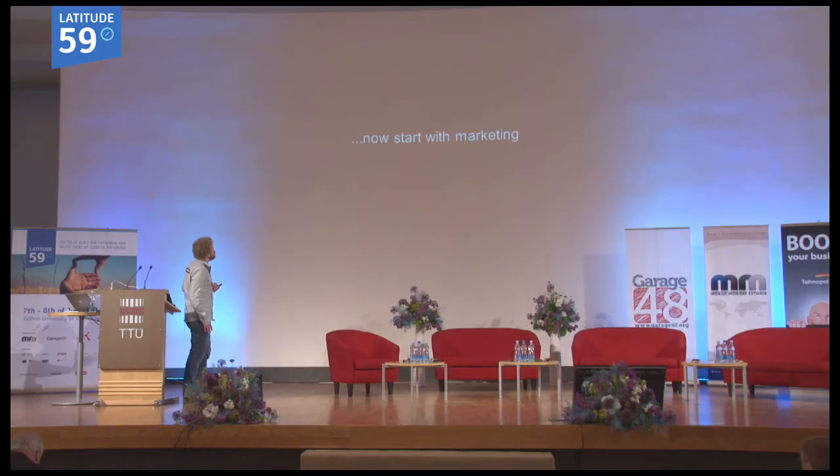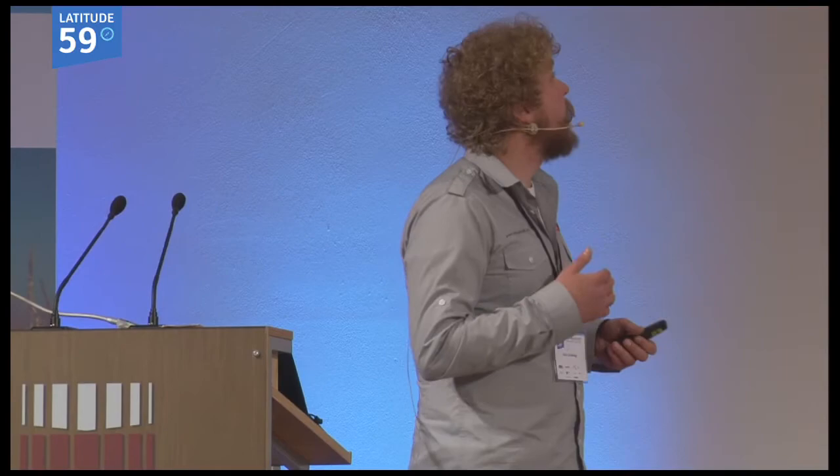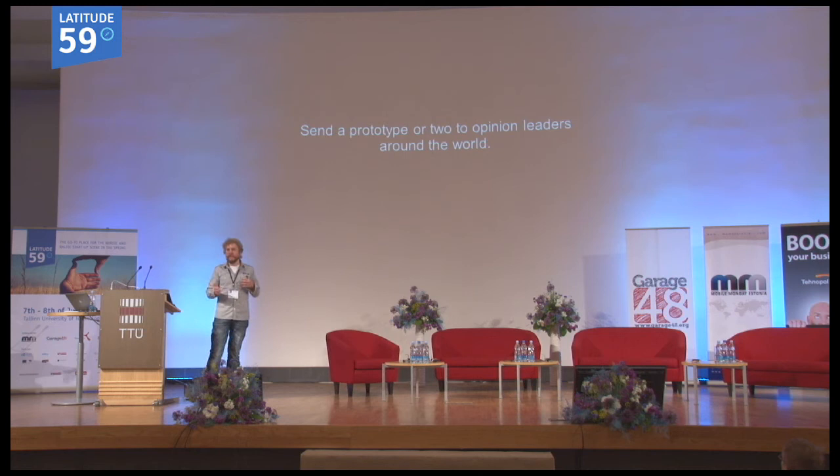Now we can start with marketing — we've done all the registration. What I did with our first prototypes was actually manufacture copies myself — I was casting my own pre-production products in our office using silicone molds and polyurethane plastics. I sent these out to all the opinion leaders and bloggers who reviewed this stuff, and everybody was talking about our products.